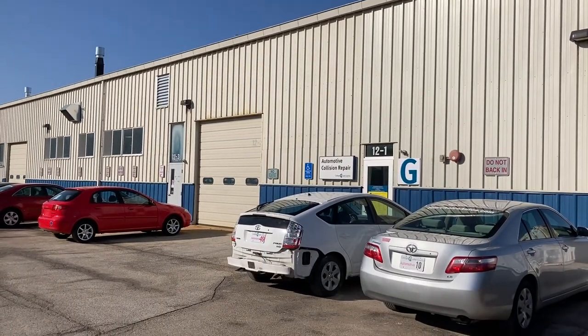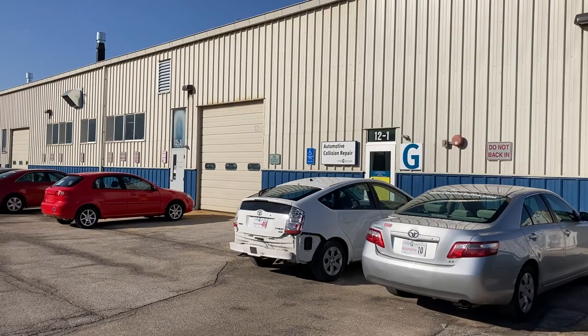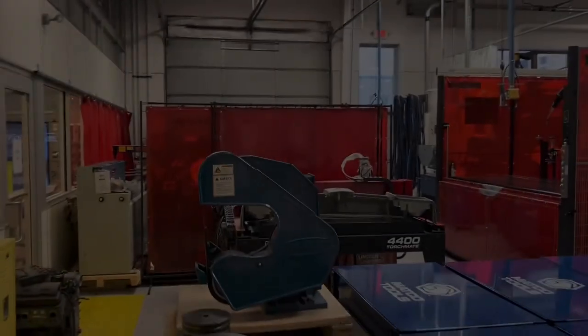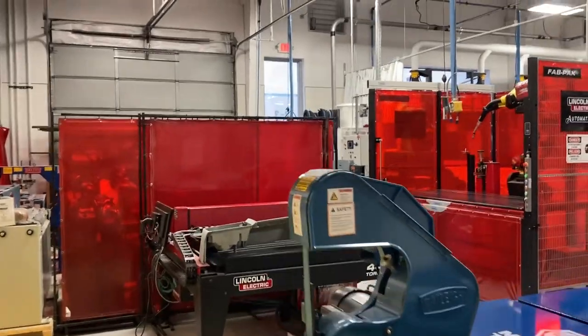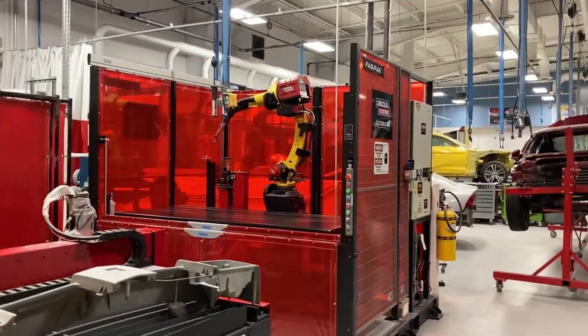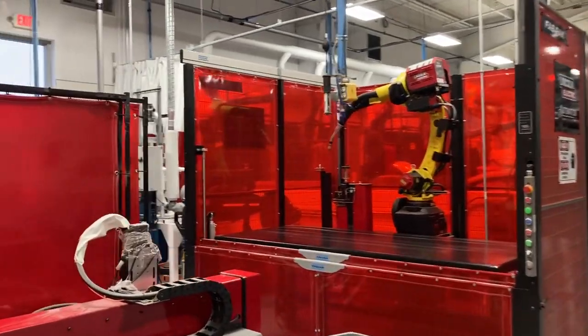Welcome to the Auto Collision Repair Program at the College of Lake County. This section is our fabrication area, where we have our metal fabrication equipment.